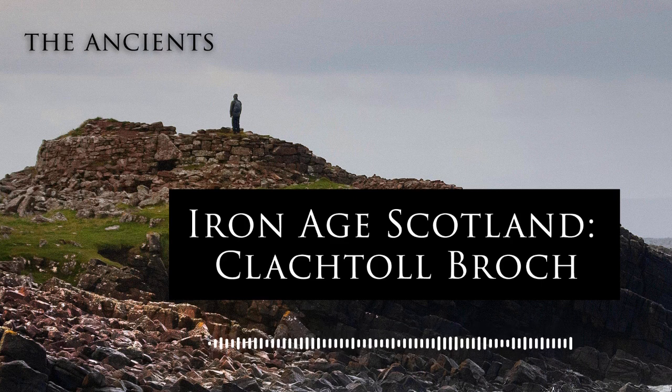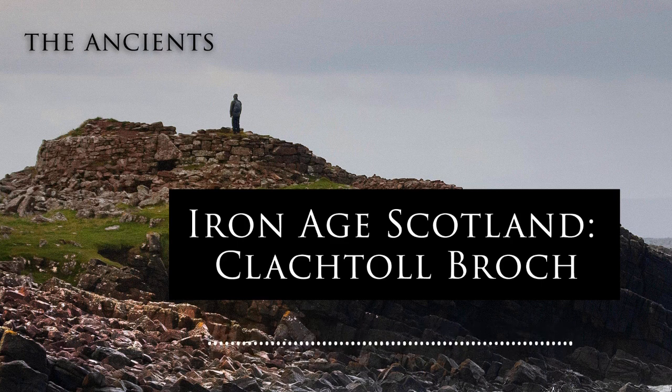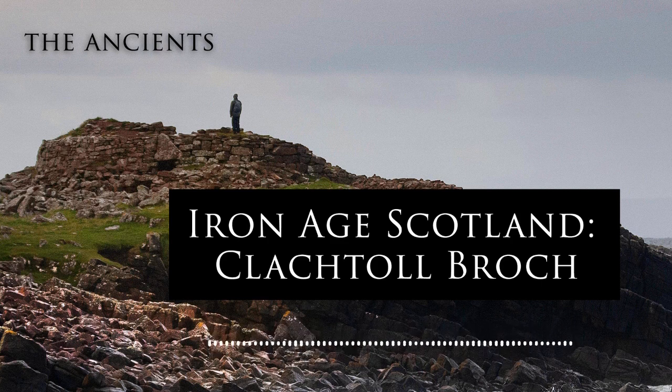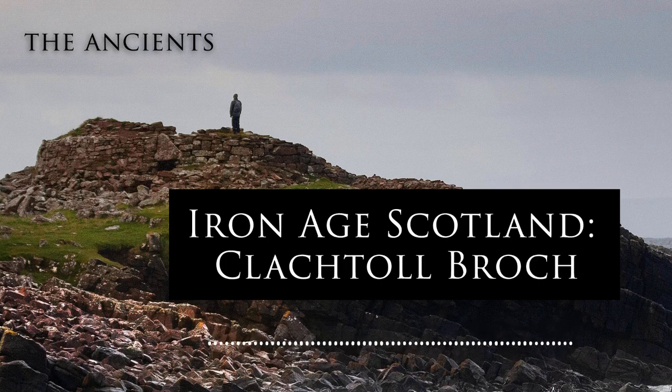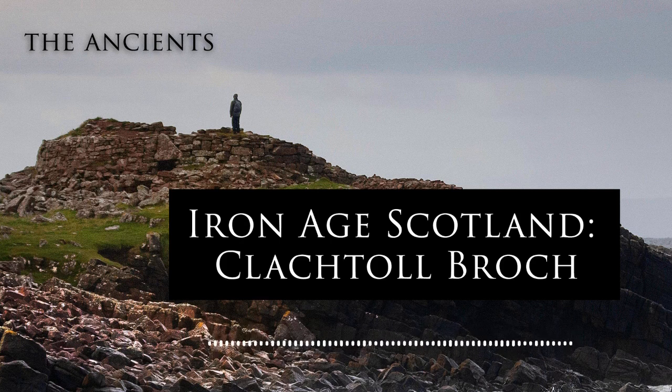Gordon, it's absolutely extraordinary — I hesitate to call it the Pompeii of Brochs, but it does give you that snapshot into the final moments of this Broch. And is that why it's so significant — that it gives us a real interesting insight into life in one of these prehistoric towers? Yes — with most other Broch excavations, what you come down on when you get to the occupation layers is two to three hundred years' worth of material all muddled up. Instead, we came down on 50 years' worth, all pretty much lying where it had been put. So we got this sudden picture of the whole of the interior at one phase in its life, and that is more or less unique on any excavation site of this age, and certainly on Brochs.